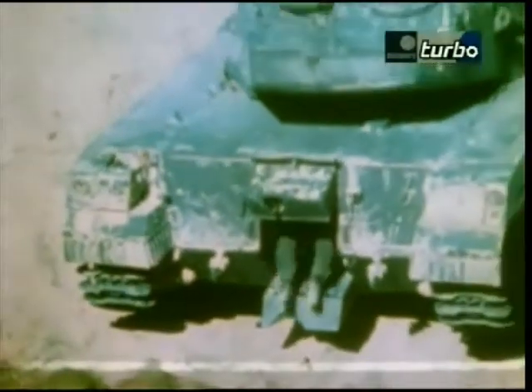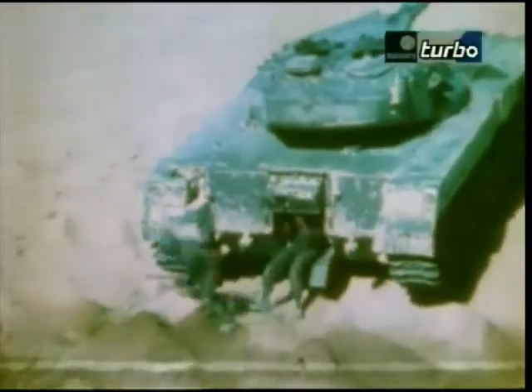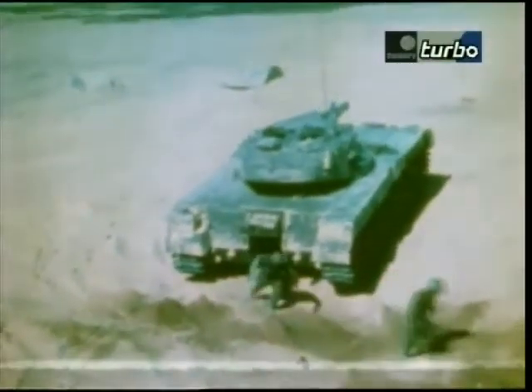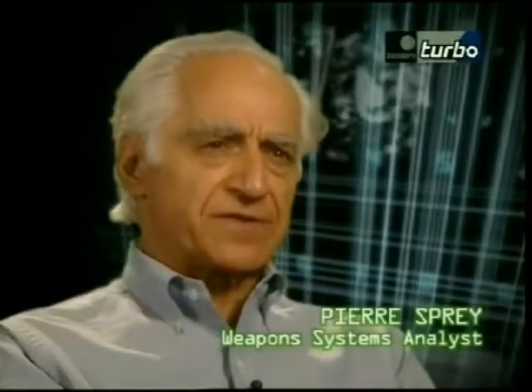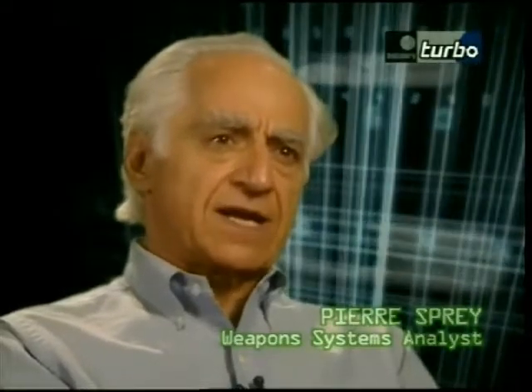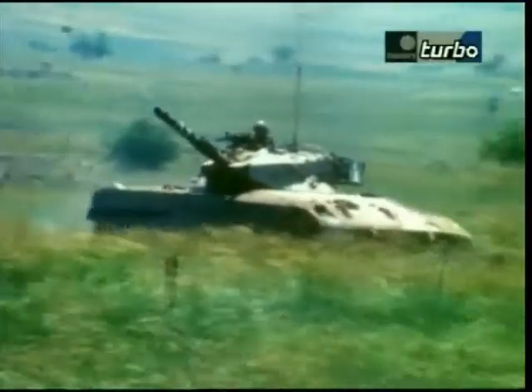They've even gone to the extent of providing a hatch for crew evacuation, because you will take casualties in tanks. One of the most terrible things is trying to get a badly wounded guy out of a tank — the tank's half-wrecked anyhow, and you're trying to get him out through some little hatch that's been banged up by an explosion and probably won't open. It's terrible.